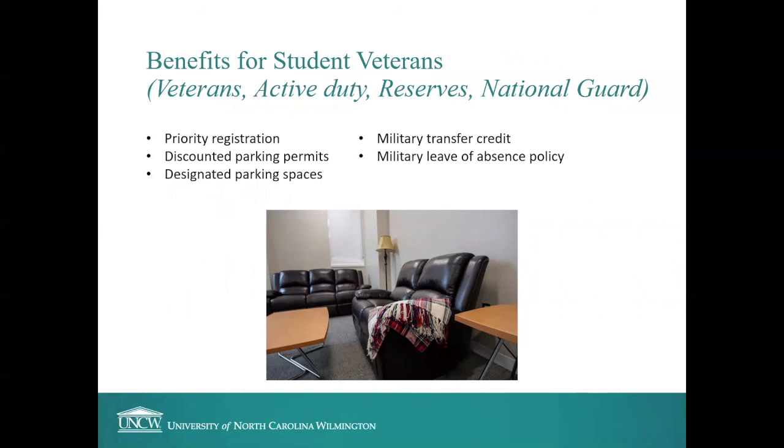Some benefits are specifically for student veterans at UNCW, which includes anyone serving currently on active duty, in the reserves, or in the National Guard. We offer priority registration, meaning you get to register ahead of most of the student body, which helps you stay on track with your Post-9/11 GI Bill. We also offer discounted parking permits and designated parking spaces for student veterans, accept military transfer credit and are constantly expanding how much we accept, and we have a military leave of absence policy in case you are called to deploy or to extended training during the semester.